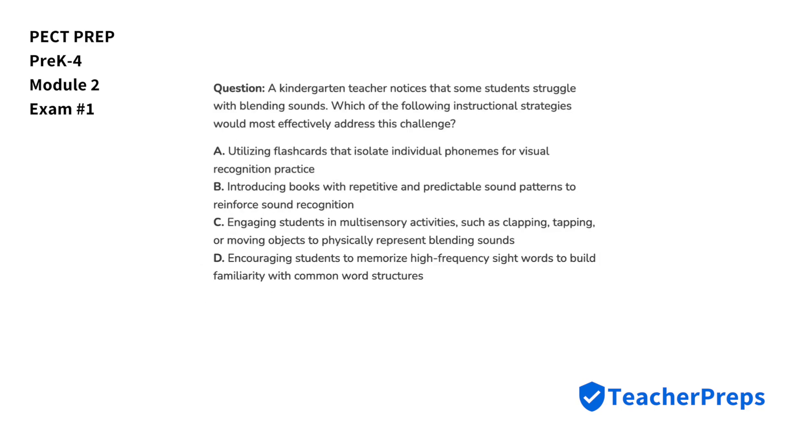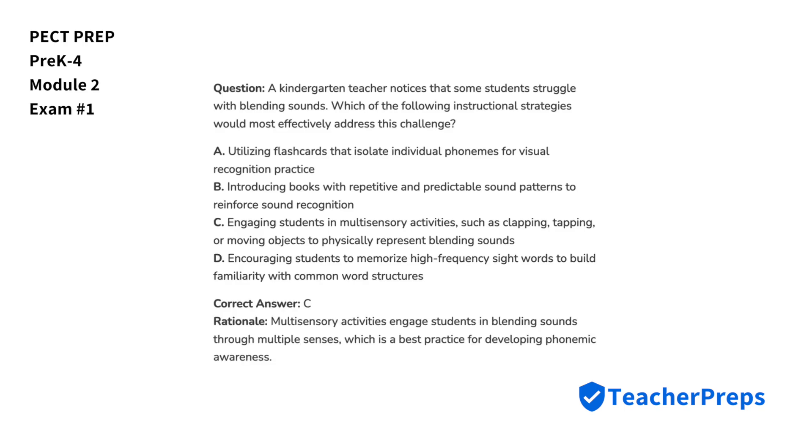A kindergarten teacher notices that some students struggle with blending sounds. Which of the following instructional strategies would most effectively address this challenge? The best answer is letter C, since multi-sensory activities engage students in blending sounds through multiple senses.